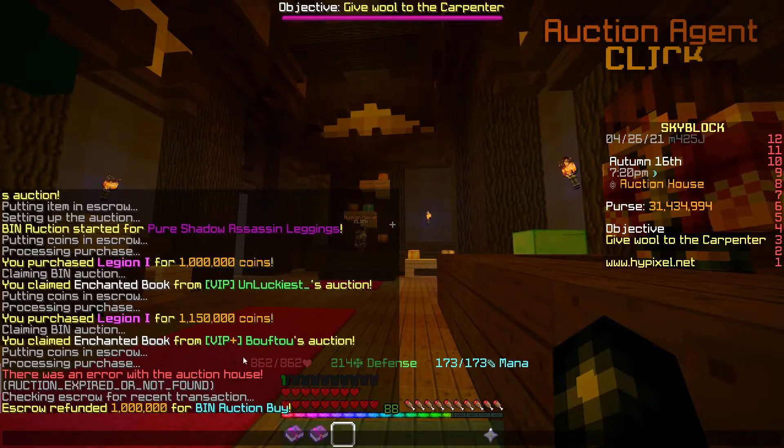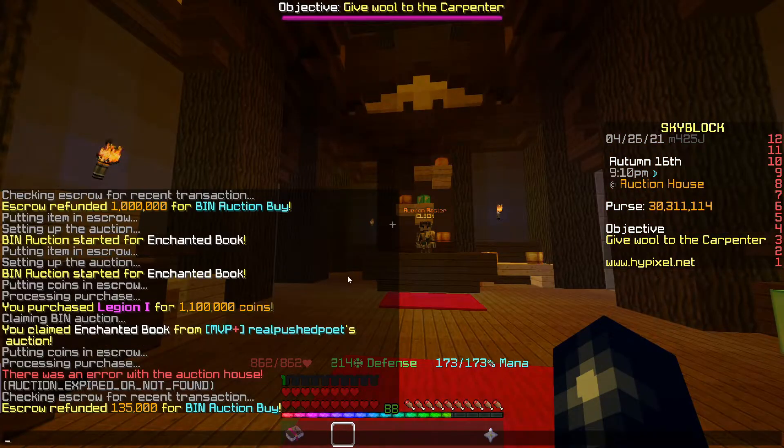I've picked up 2 more Legion books — one for 1.1ml and one for 1.15ml — both going up for 1.19ml. And another Legion book for 1.1ml, also going back up for 1.19ml.